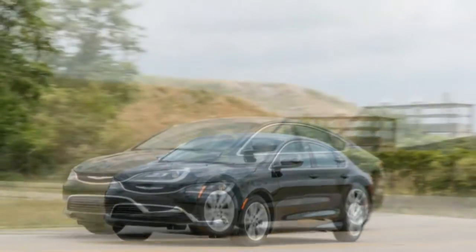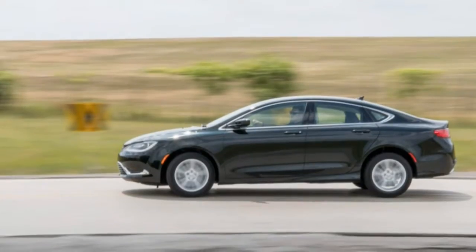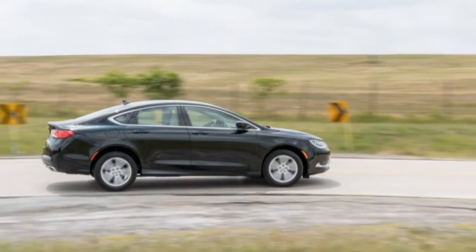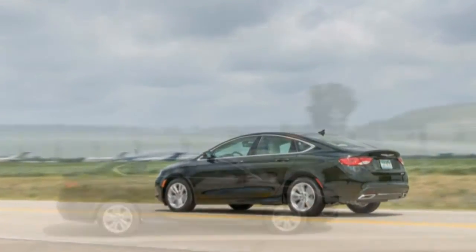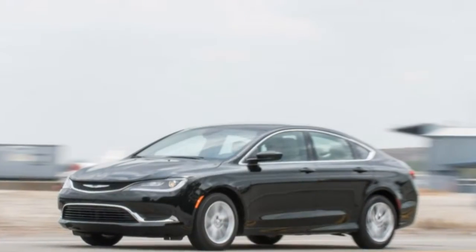Front seat space, by contrast, feels large, and the seats are comfortable, with decent lumbar support and bottom cushions long enough for tall drivers. The 16 cubic foot trunk space matches that of the segment leaders. Our test car was outfitted in Limited Platinum trim, a new designation this year that packs a lot of value.